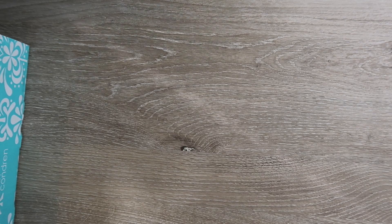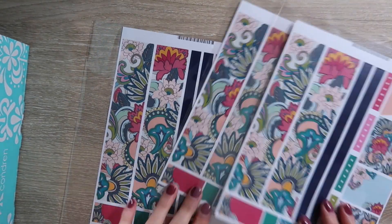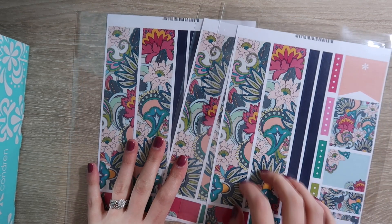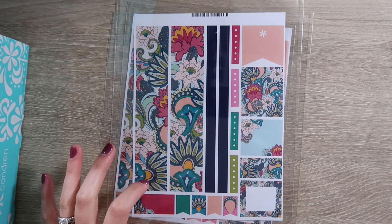Then I picked up some random stuff — I picked up a bunch of these sticker sheets. I have recently been following Planning Penelope on Instagram; I love her spreads. She uses Planner Kate and she uses Erin Condren, and I saw that she used one of these from Erin Condren and I'm obsessed. So this is what I plan on using for my plan with me for this upcoming week — I picked up a couple of those.